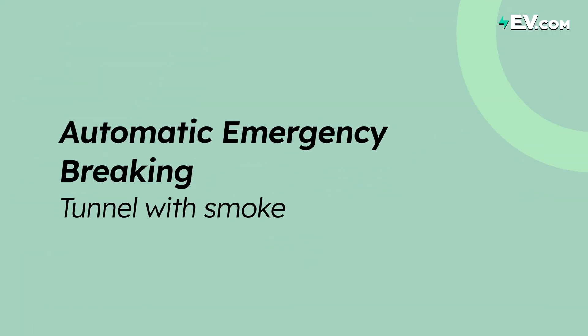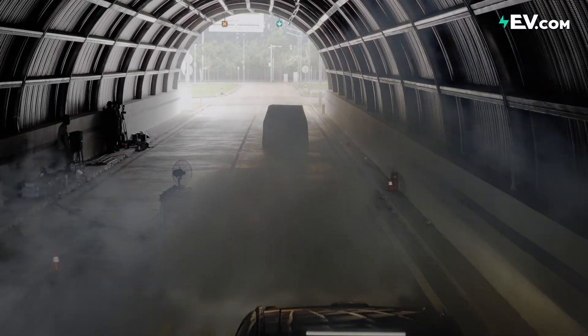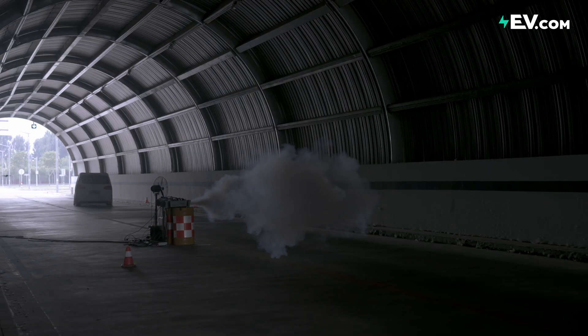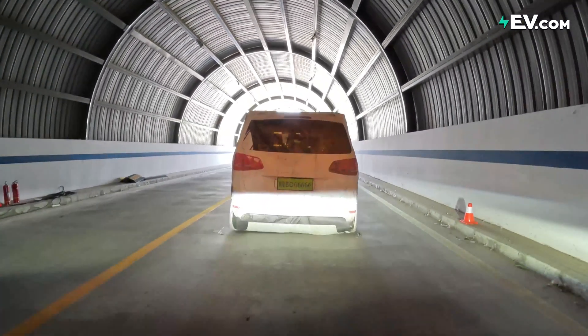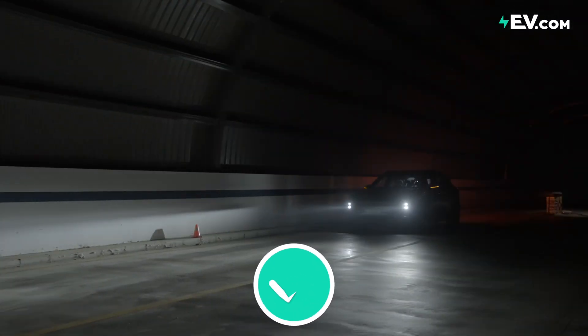Now we're doing a double challenge: tunnel darkness combined with smoke, simulating fog inside a tunnel. The car has to detect an object very late given the conditions. With lidar and sensors able to see through the fog, we're going up to around 65–70 km/h. The fog is thick ahead and it's difficult to see through it — but the car stopped with about two to three meters of room to spare. Very comfortably done.